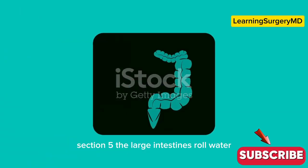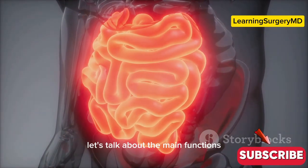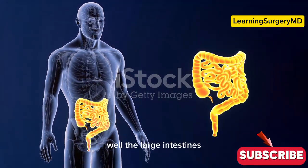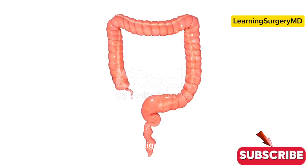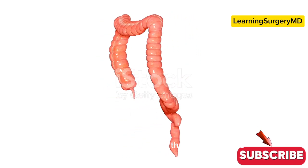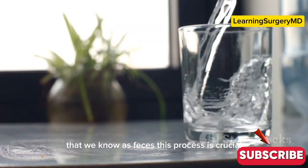Now let's talk about the large intestine's role in water, electrolytes, and waste. The large intestine's main job is to absorb water and electrolytes present in our food back into the bloodstream. As indigestible food material moves through the large intestine, water is absorbed through the intestinal walls, leaving behind a more solid waste product that we know as feces. This process is crucial for maintaining our body's fluid balance.